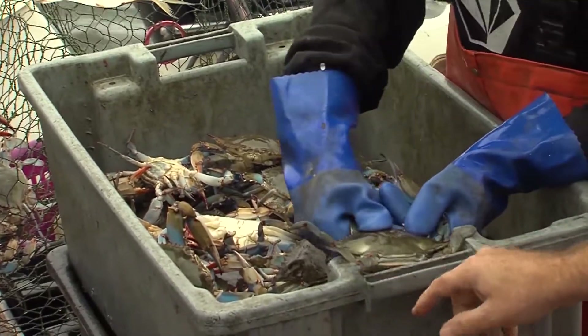If he's smaller and he doesn't fit inside here, we throw him back. And we can catch him when he's good and fat.